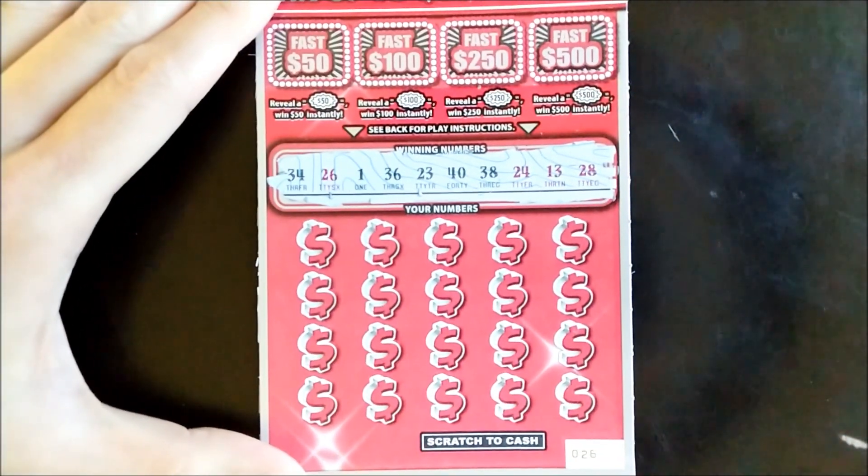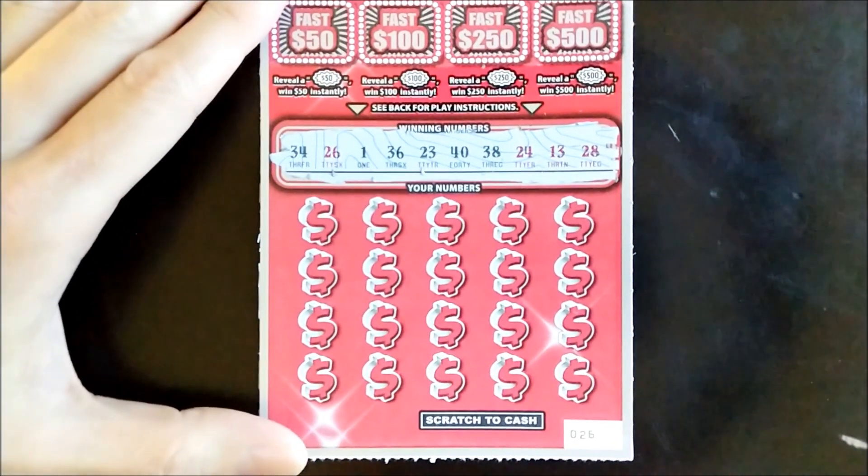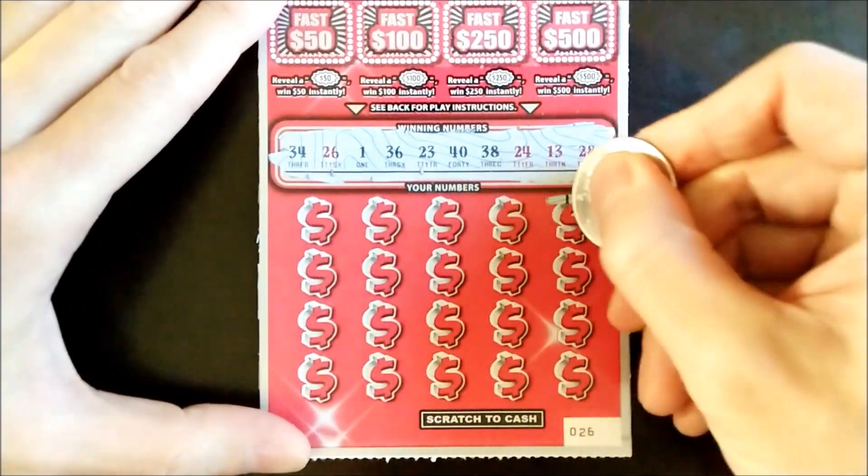Alright, we're looking for 34, 26, 1, 36, 23, 40, 38, 24, 13, and 28. Good luck to us and good vibes. Let's get it.